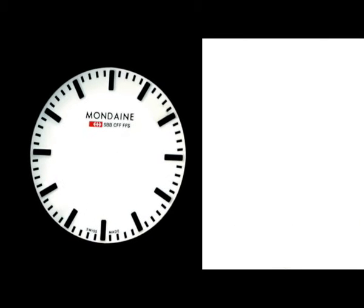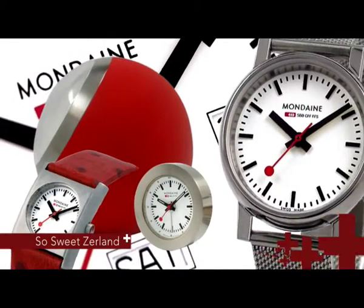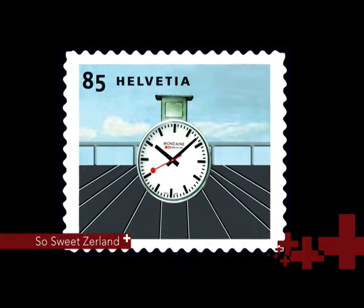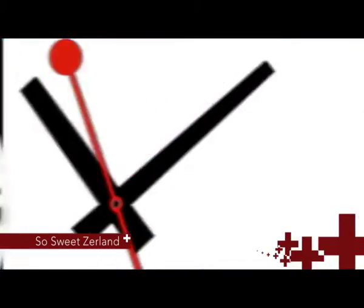Its white face, large black hands and red rounded-end second hand made it a design classic. In 2004, a poster stamp was created to celebrate 60 years of the official Swiss railway station clock.